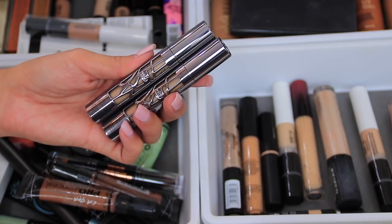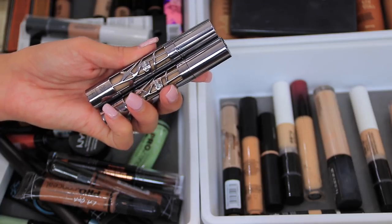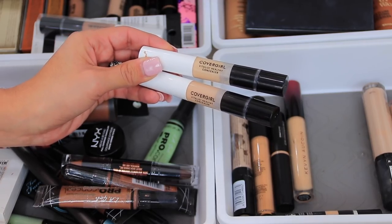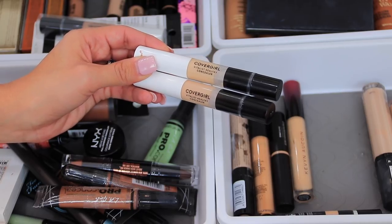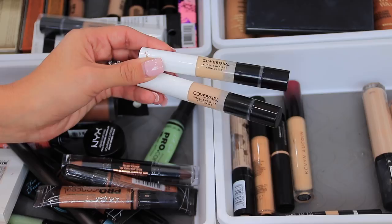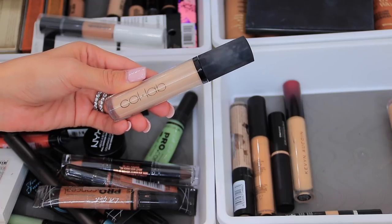I also have the Urban Decay All-Nighter concealers. These are incredibly great for full coverage under-eye or spot concealing — they have a great formula and are super long-lasting. I also have two of the CoverGirl Vitalist Healthy concealers, which are not my favorite formulas. I find them a little too lightweight. I have dark under eyes so I need coverage, but if you're just looking to highlight, these might work for you.